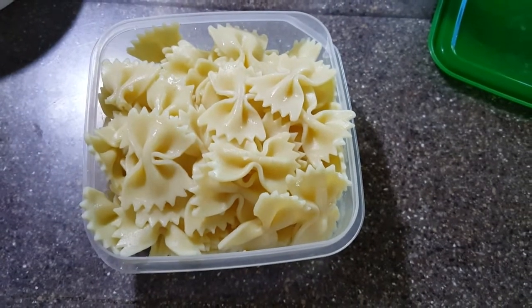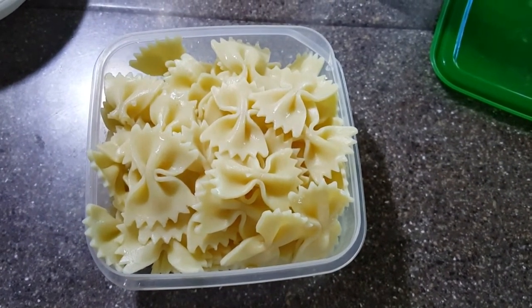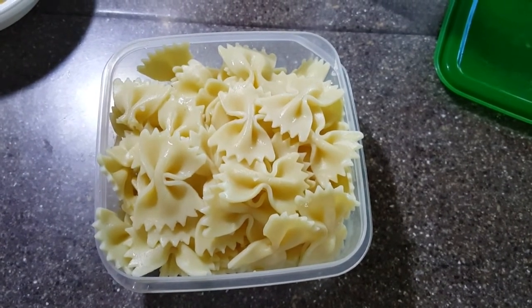Here are the leftover noodles. I'll fry them up tomorrow in butter with cinnamon and sugar and fry a couple eggs. That's breakfast.